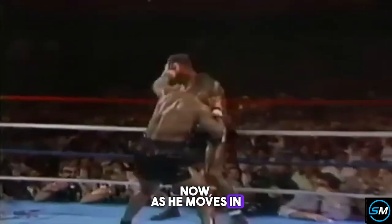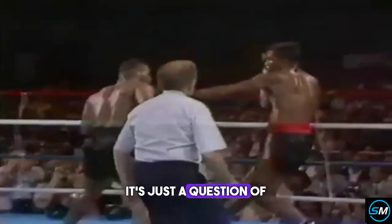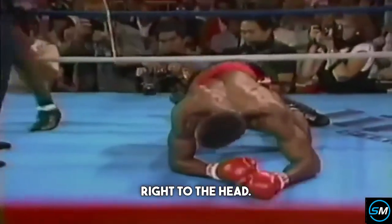Now as he moves in to end the fight, Ratliff is hurt. That right hand hurts him some more. It's just a question of letting him fall and get away from the ropes. Left to the body, left to the head, right to the head. Good night.